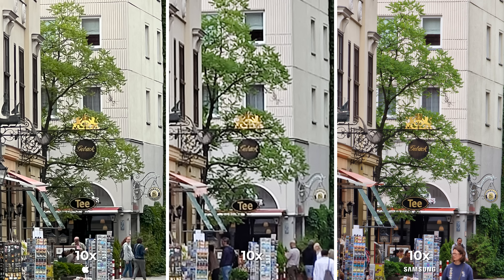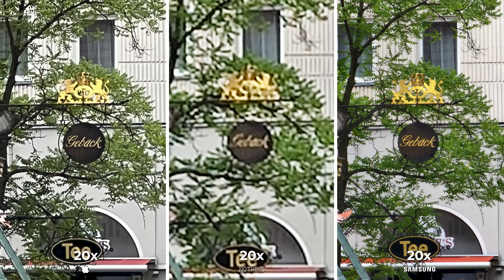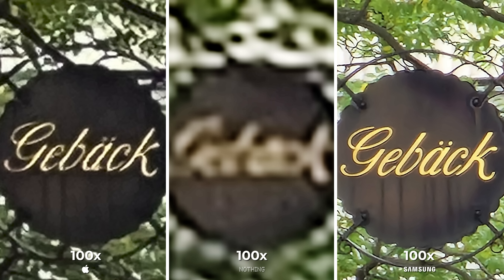The iPhone isn't usually a phone that we get good results with in zoom, but I'm pleasantly surprised to learn that if what you're zooming into doesn't have many details, the software actually sees and understands it pretty well. We scaled the 15x maximum of the iPhone and the 20x of the Nothing Phone to match the Galaxy S22 Ultra for an accurate representation, and it will be obvious that Samsung is once again wearing the crown as king of zoom. Apple will take second with Nothing coming third.